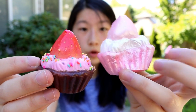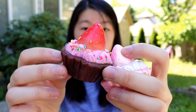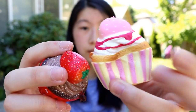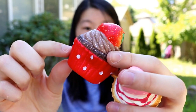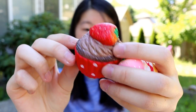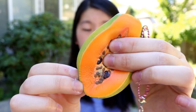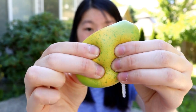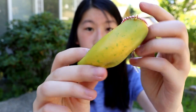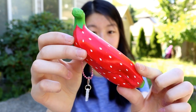Here are two more tart squishies and two more cupcakes — and this one reminds me of Minnie Mouse. Then I got this papaya squishy which is actually really realistic, and there's also this strawberry banana which is super cute.